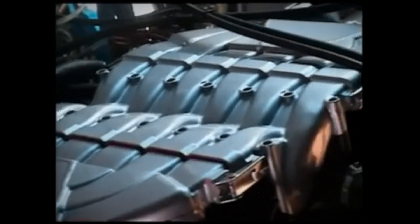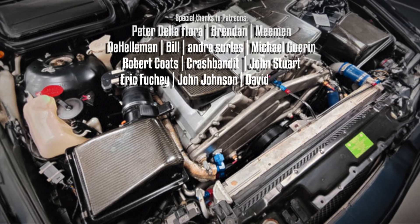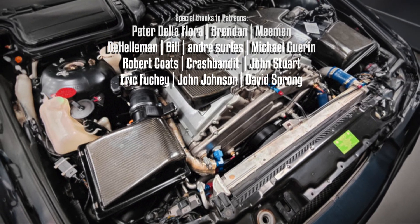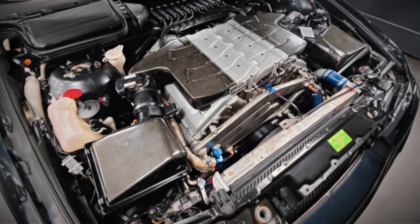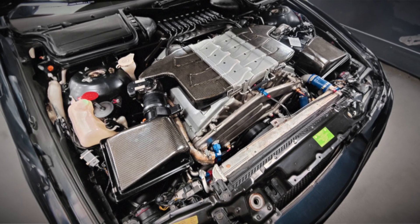However, a recent revelation has unveiled that Volkswagen had been discreetly testing an unprecedented iteration of the VR engine, utilizing a competitor's car as the testbed for their research and development endeavors.